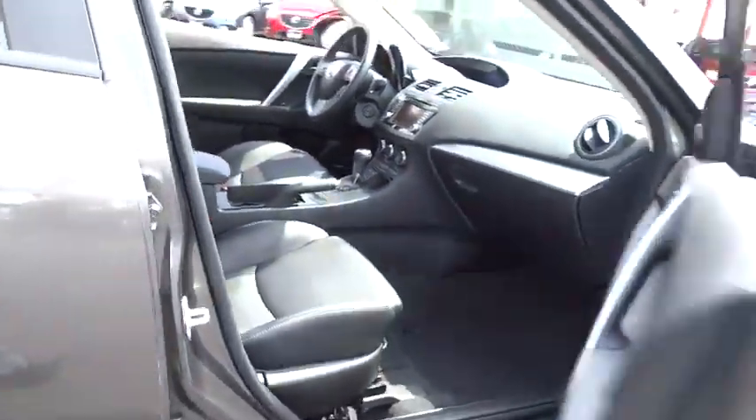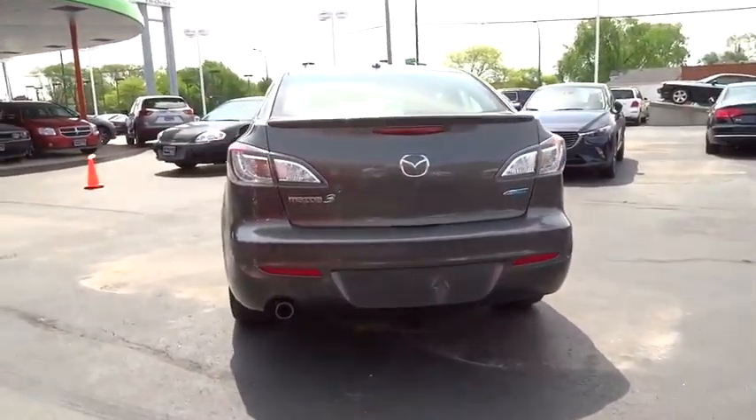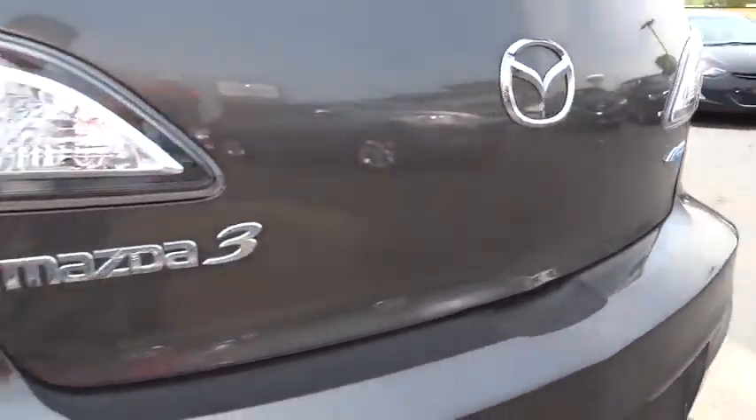This vehicle has less than 35,000 miles. Here are some of this vehicle's great options: Bluetooth, ABS 4-wheel, cruise control, front wheel drive, child safety rear door locks.